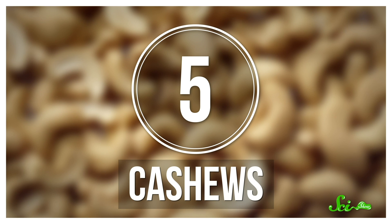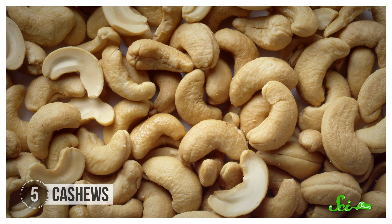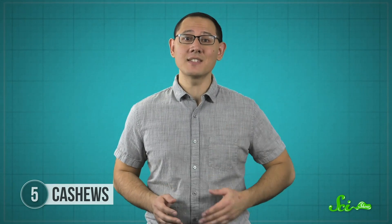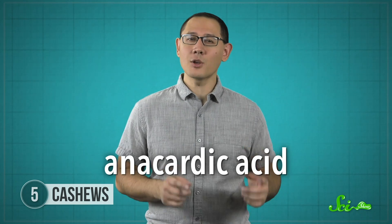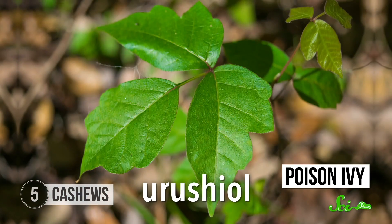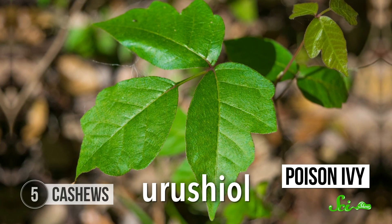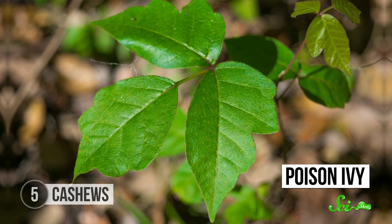Have you ever noticed that cashews are never sold in the shell like walnuts or almonds? Also, they're pretty much only pre-roasted—not completely raw, no matter what labels say. And that's for your safety, because their shells contain anacardic acid, which is closely related to urushiol—the oil that causes that nasty rash from poison ivy or poison oak.